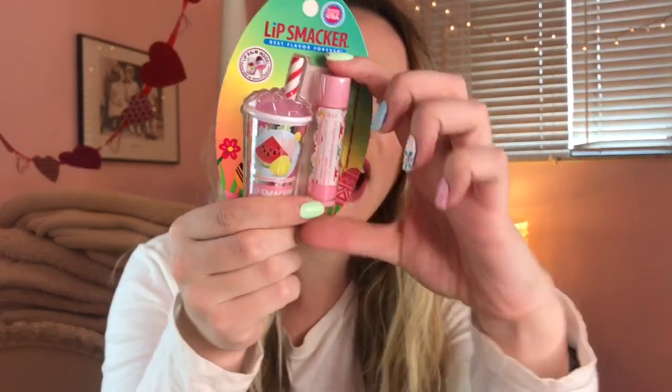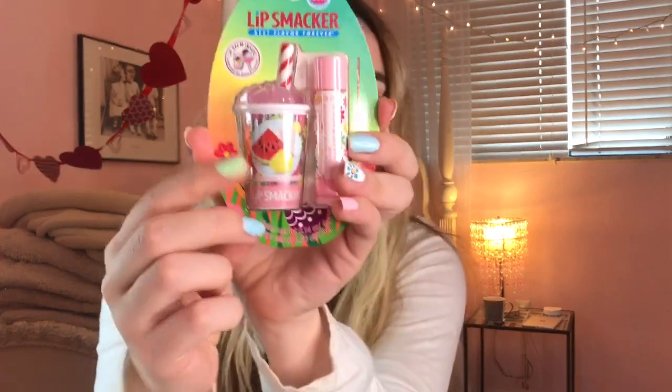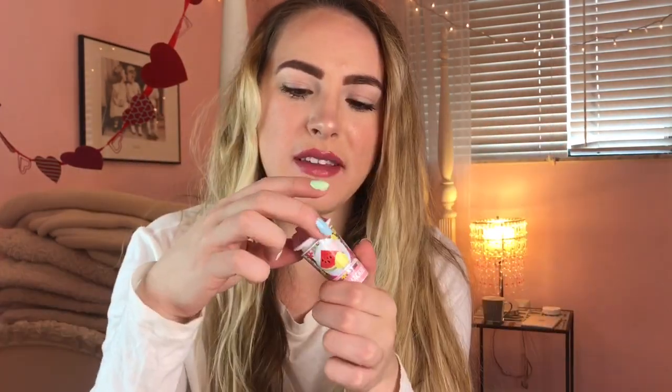They both smell amazing, but this one just knocked my socks off. This is watermelon lemonade, and once again we have one in the classic Lip Smacker stick format and one in the shape of an actual cup with ice cubes — it's just so fancy and cute. We're gonna see which one is better: strawberry lemonade or watermelon lemonade. Oh my gosh, that is spot-on! It actually instantly made my mouth water. If I had to pick a favorite I'd go with strawberry lemonade — watermelon lemonade was really good too, but I like strawberry lemonade better. Comment below which team you're on!